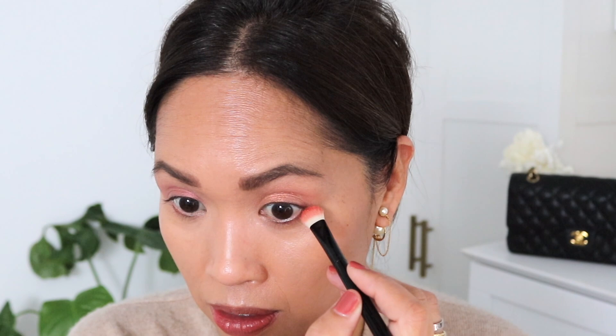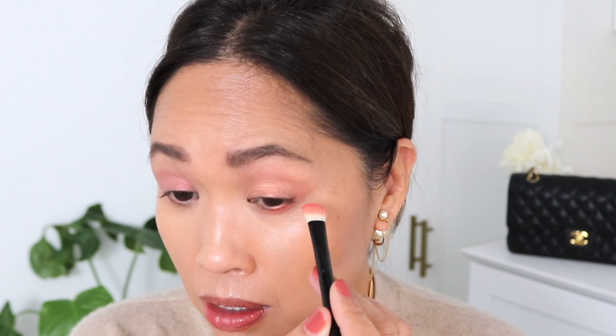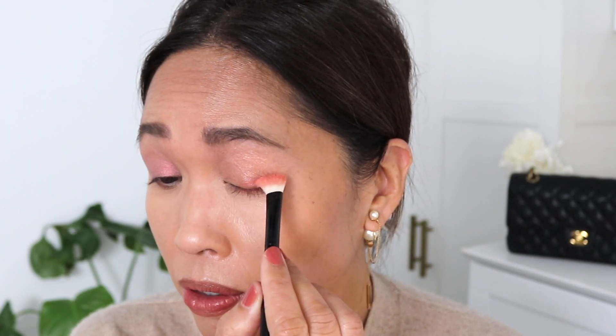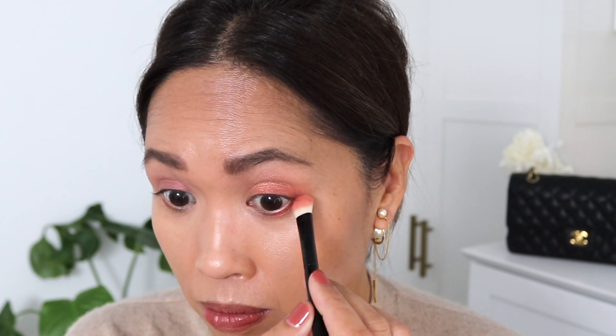They suggested using this middle shade along the lash line and underneath, so we're going to do that. I just want to take it on the edge here at the end. So we'll go underneath and then we'll go up here. This is not a matte shade - it does have a reflective quality to it as well. I want it kind of soft, like an ombre color. That makes me look like I'm ill but let's keep going because this is not the final product.